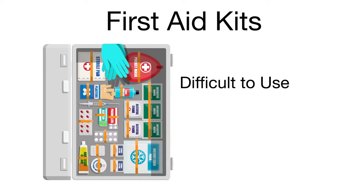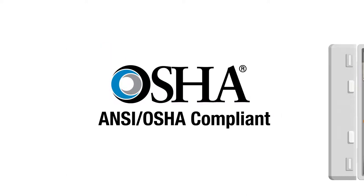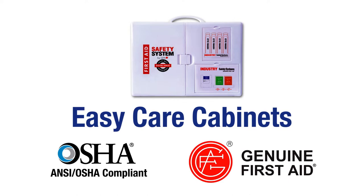First Aid kits can be difficult to use, hard to keep stocked, and expensive to maintain. Stay OSHA compliant and improve workplace safety with Easy Care Cabinets from Genuine First Aid.